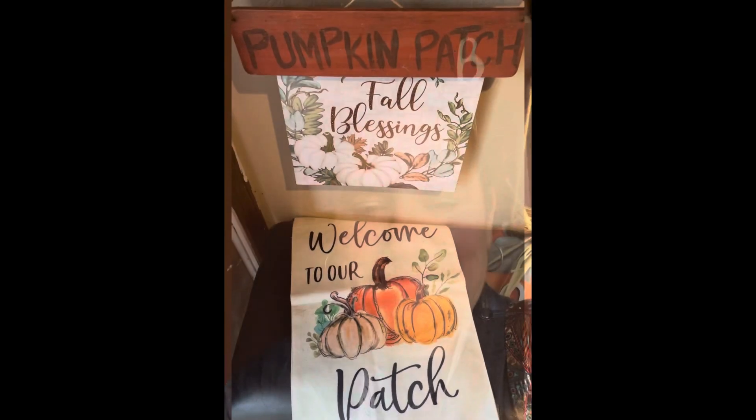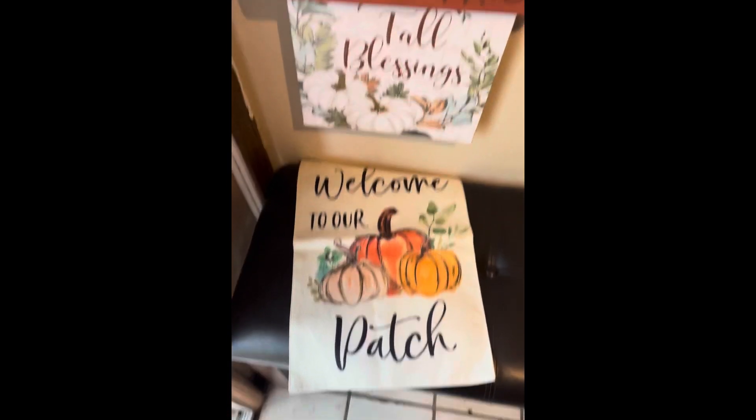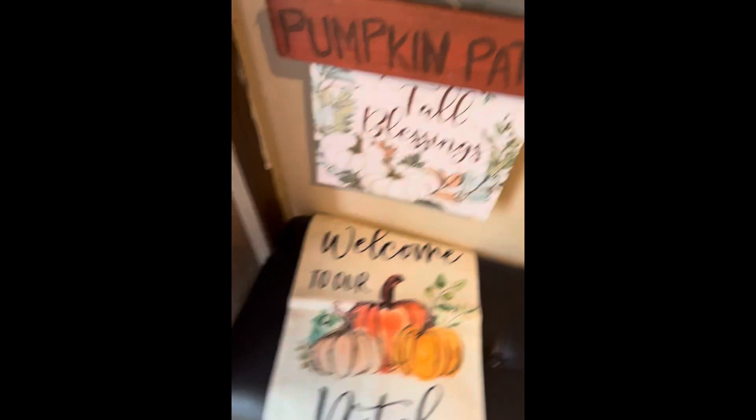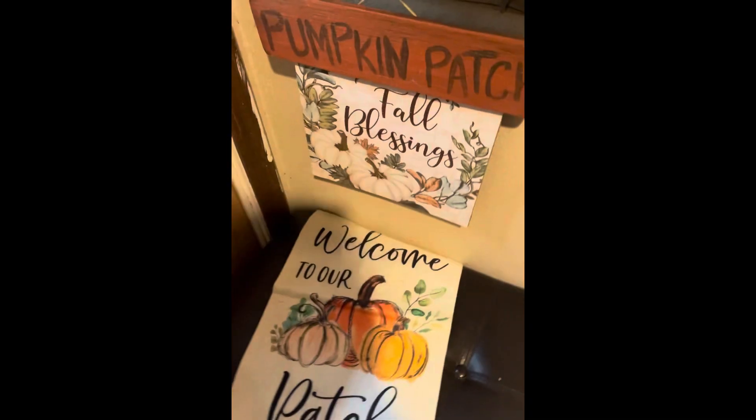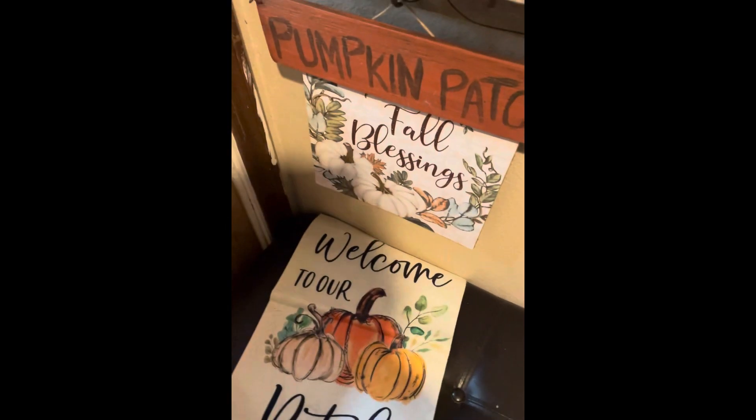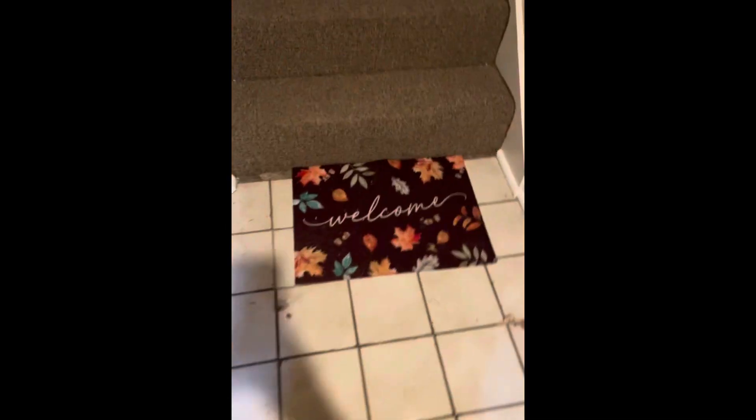It's raining outside today and I'm on my lunch break. I thought I would show you my fall decorations that I put up. This is what I have on my apartment door, and then as I walk in I'll show you what I have. Here are some signs I'm going to put outside my door once pumpkin season really starts in October — I've got the welcome sign.